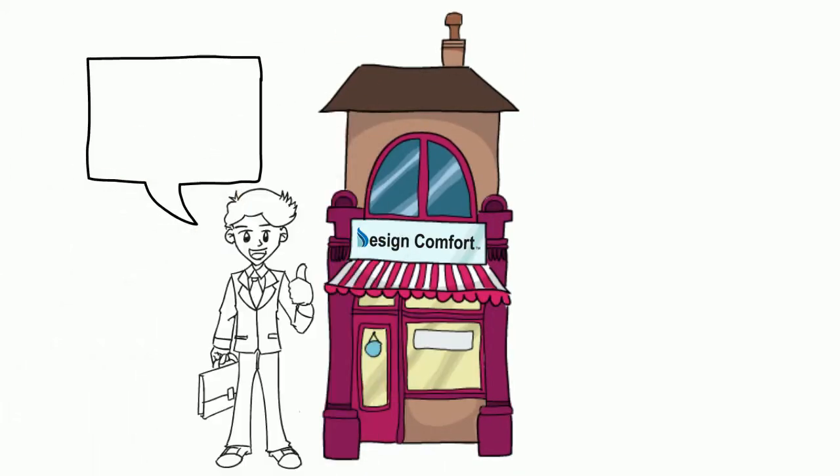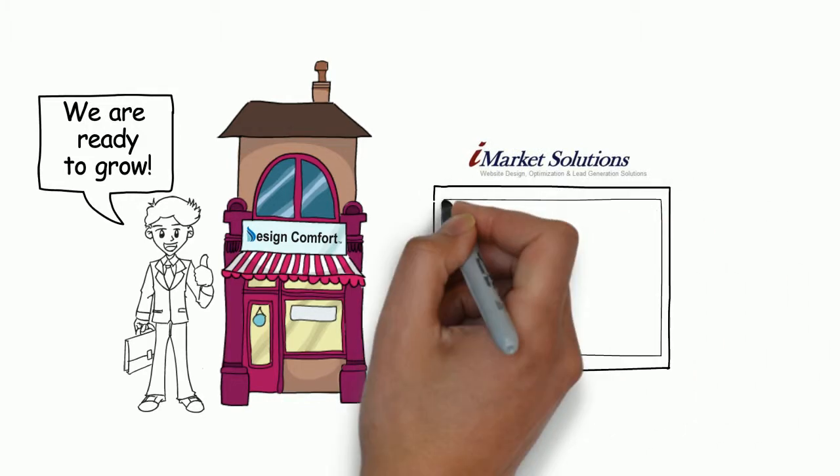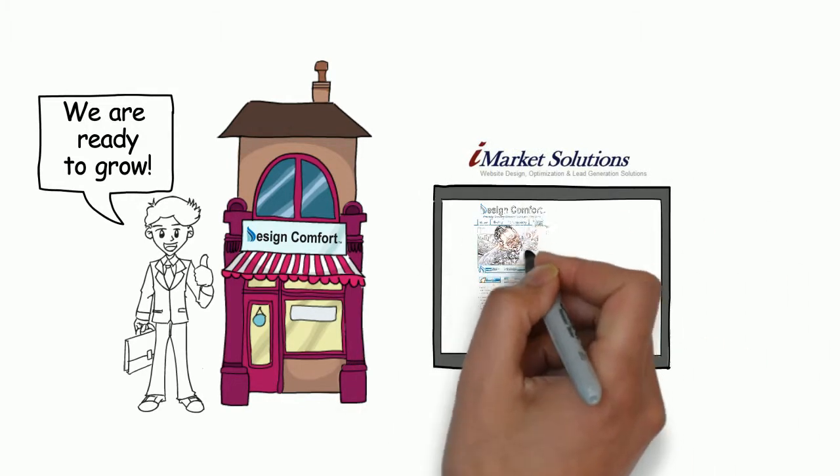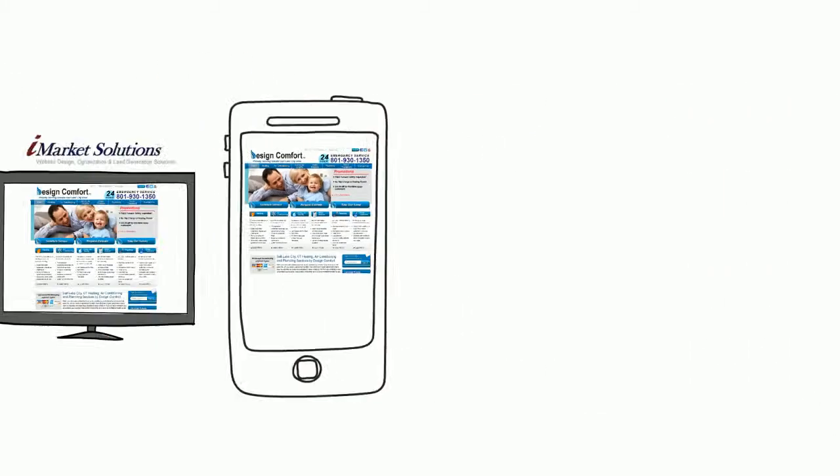So you need additional leads. You need new customers. iMarket Solutions can help. If you don't already have a website, we'll build one for you. We have the best website solutions for dealers of any size.